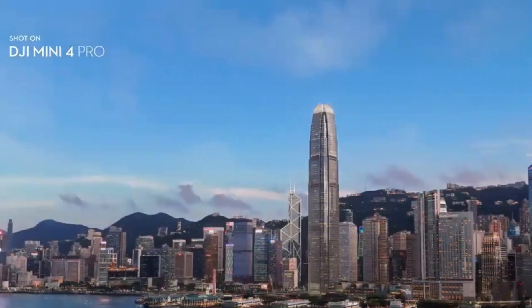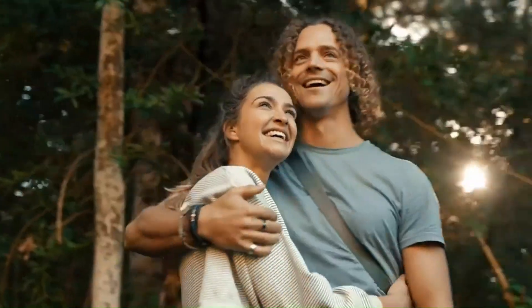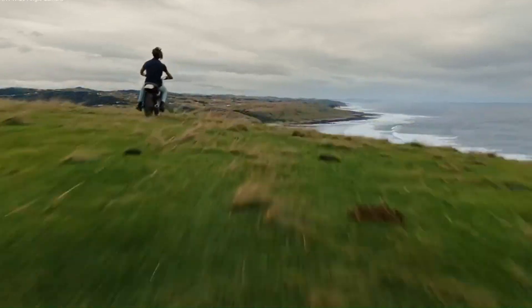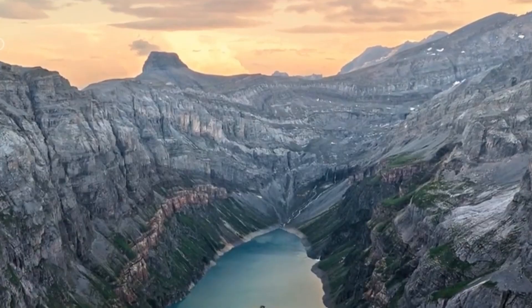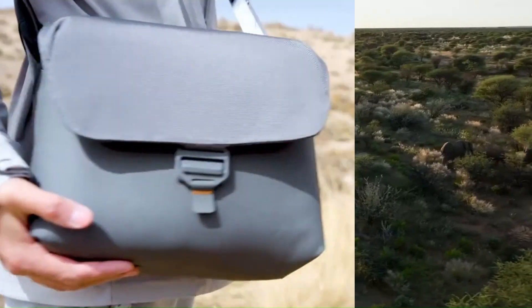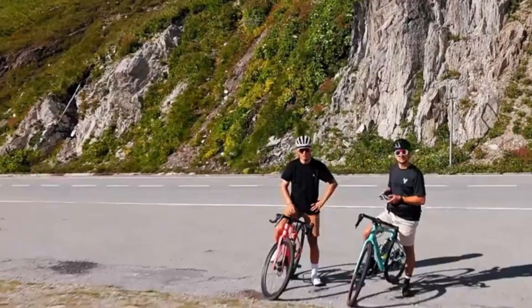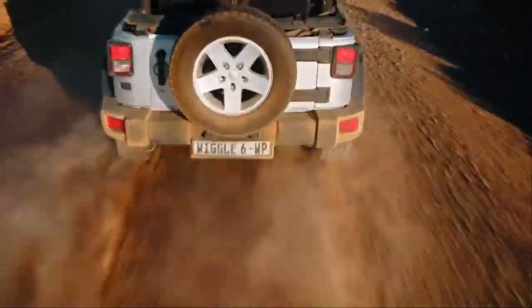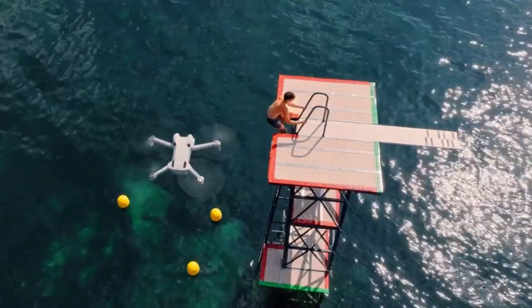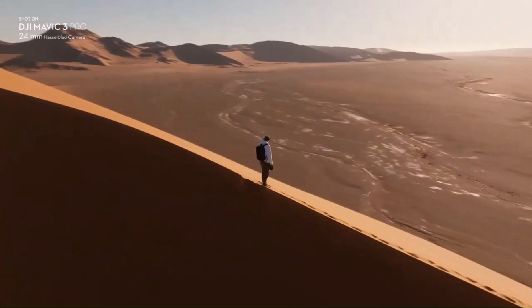Camera Performance: One of the most anticipated upgrades for the DJI Mini 5 Pro is its camera system, with rumors pointing to a larger 1-inch or improved 1/1.3-inch sensor, bringing superior dynamic range, detail, and low-light capabilities. DJI might also introduce a new f/1.7 lens or even variable aperture, allowing for better exposure control in changing lighting conditions. Features such as 4K 60fps video, HDR recording, and improved 10-bit color depth are expected, making this drone a powerhouse for content creators. There are also whispers of AI-powered scene recognition and auto-framing, which could enhance automated shooting modes like Master Shots and Quick Shots.